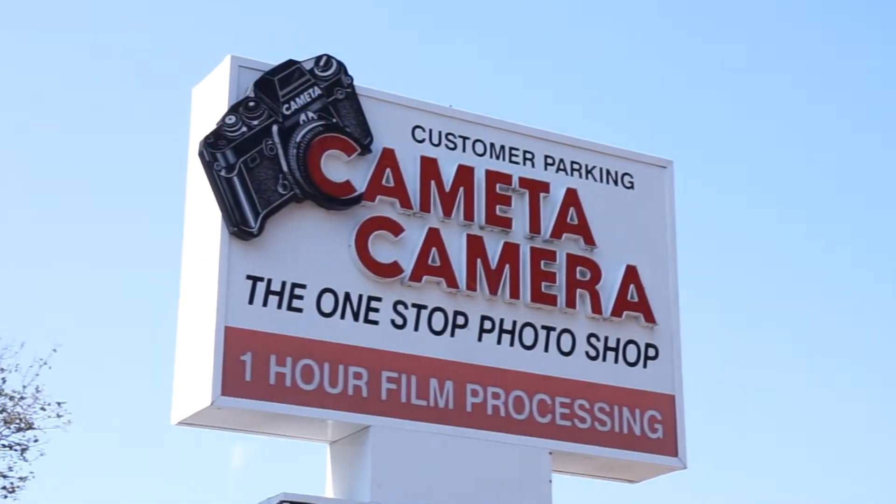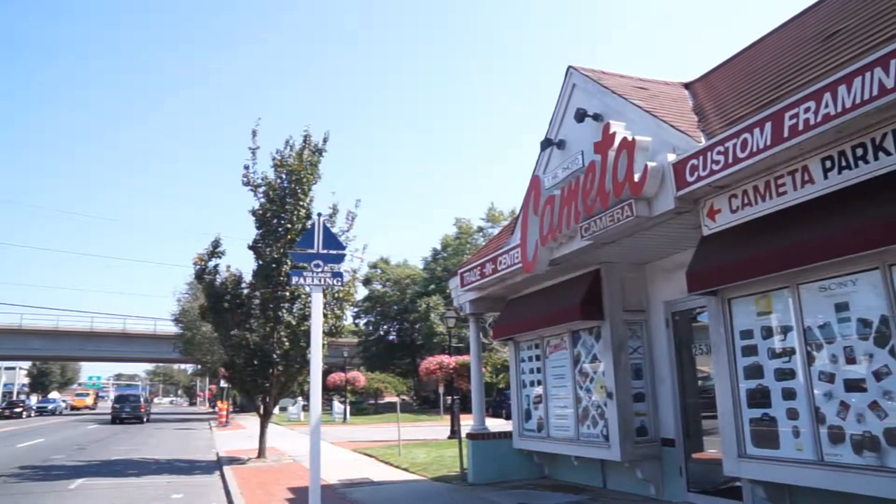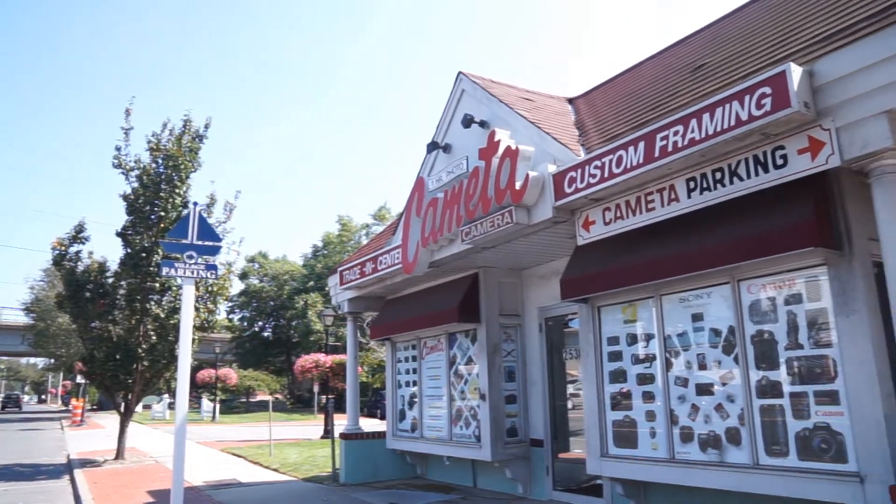Here at Cometa Camera, we do more than just online camera sales. At our retail store in Amityville, New York, we still give our customers a hands-on personal shopping experience.